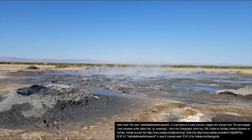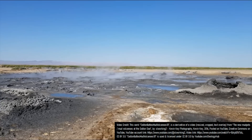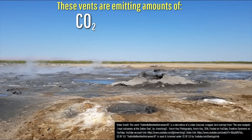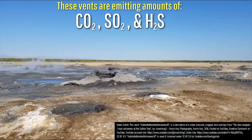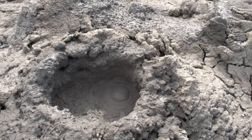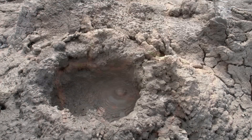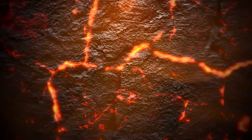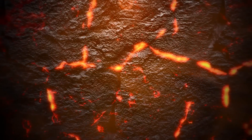Unknown to many, there is an active volcano in Southern California, hence these degassing fumaroles and mud pots which are releasing carbon dioxide, sulfur dioxide, and hydrogen sulfide. These gases being emitted originate from a still active and partially liquid body of magma that exists at several miles depth beneath the southeast corner of the Salton Sea.